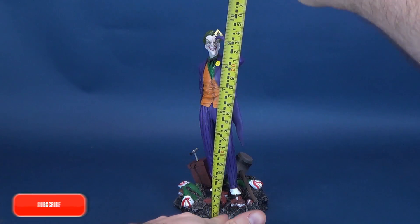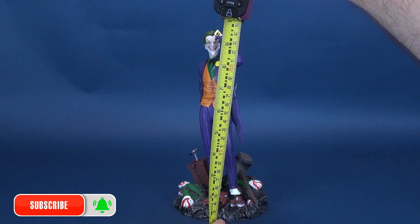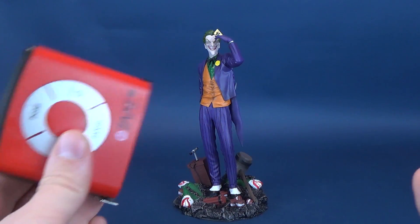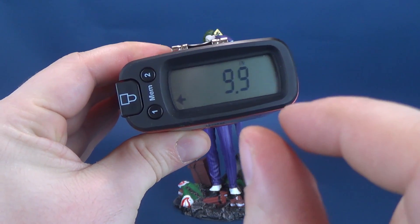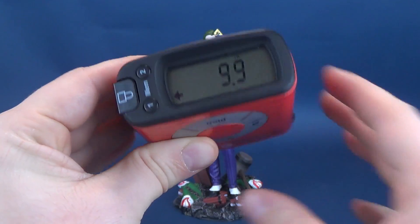Before we get to looking at the Clown Prince of Crime and his gallery release, the first thing we're going to do is measure off to the very top of this statue. Stopping the tape measure at what I believe to be the top of his head — that seems as good a place as any. According to the readout, you're looking at the statue of the Joker standing 9.9 inches in height.